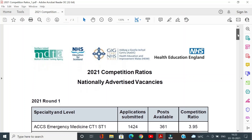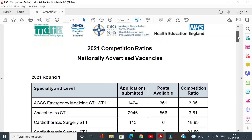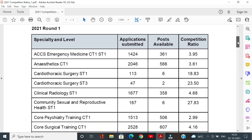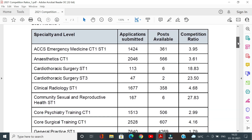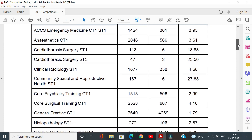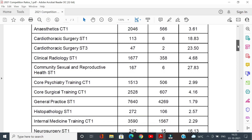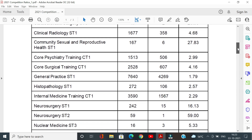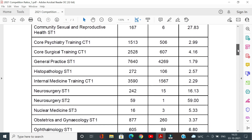Let's look at the 2021 round one applications first. The most difficult specialties are cardiothoracic surgery, community sexual and reproductive health, neurosurgery, and public health medicine. The easiest specialties to get into are GP training, internal medicine, histopathology, psychiatry, and paediatrics.